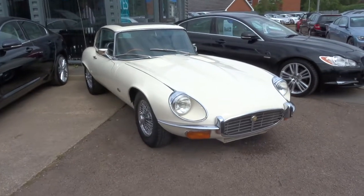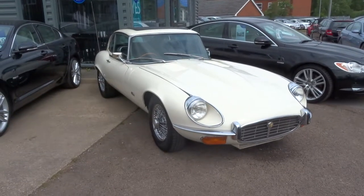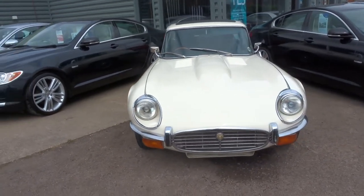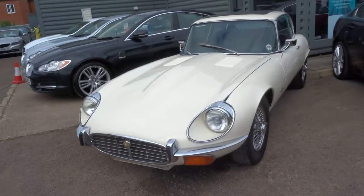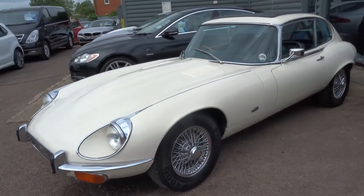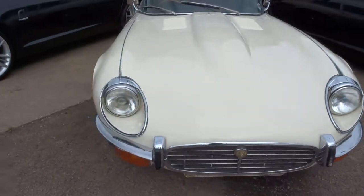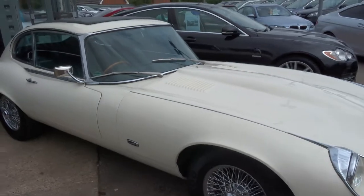Welcome to Country Car, my name is Tom. We have in a Jaguar E-Type — this is a 1972 Jaguar E-Type V12 5.3L Auto, Series 3. It's in lovely condition, it's a really nice car. I thought I'd just do a quick video for you so you can hear it ticking over and I can show you the condition of the car.